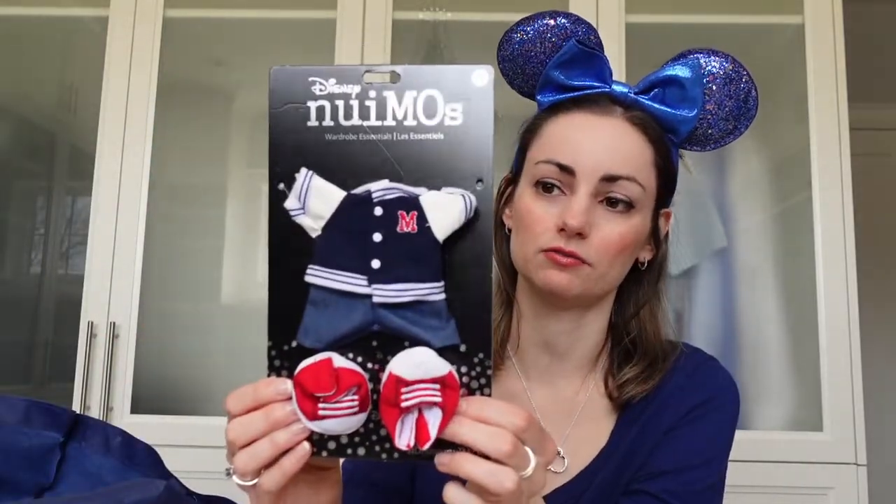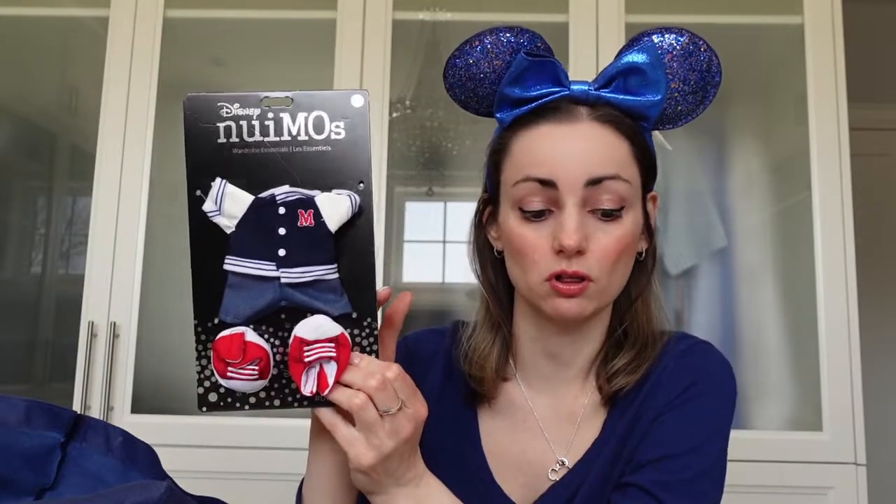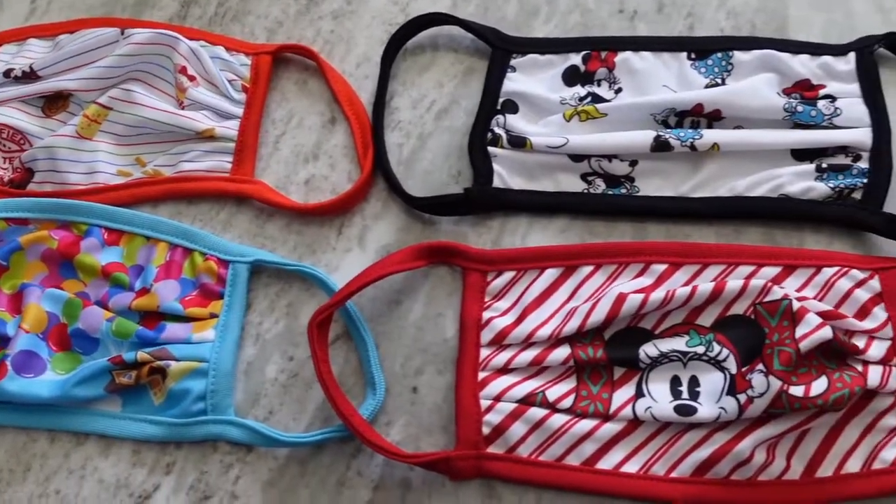We also got Mickey his little outfit — he has a little varsity jacket, little jeans, and little sneakers. You can get the Nuimos and Nuimo clothes at the Disney Store, at the parks, and at ShopDisney.com.